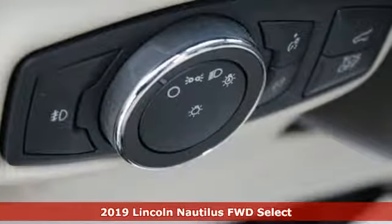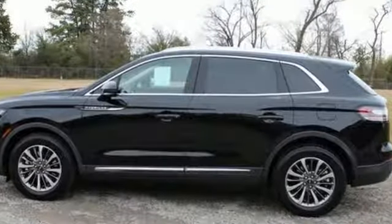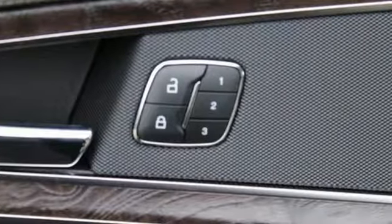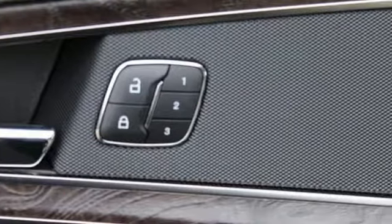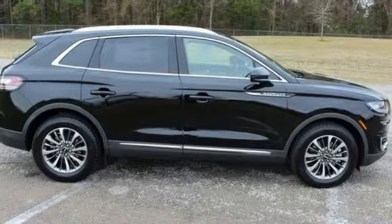A great vehicle is comprised of great features like these: turbo inline four-cylinder engine, gas pressurized shocks, streaming audio, doors and push-button start proximity key, and front heated leather bucket seats.